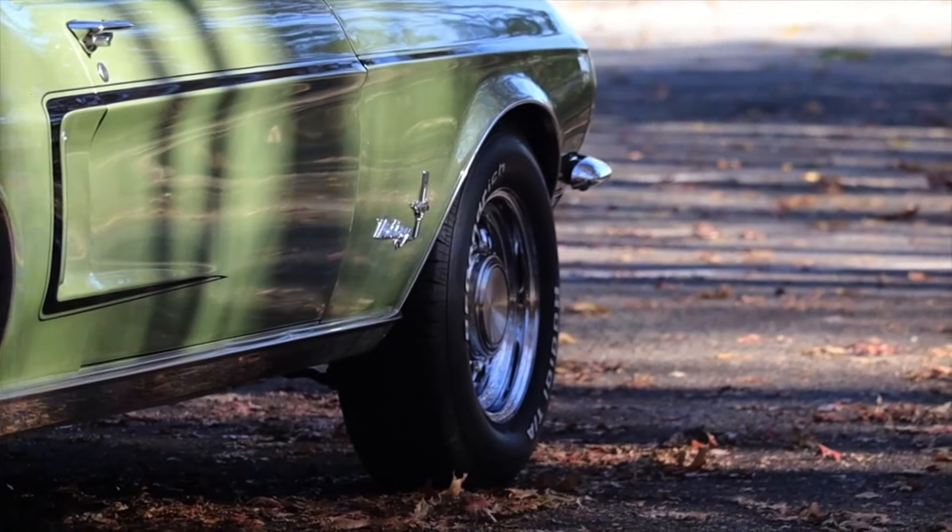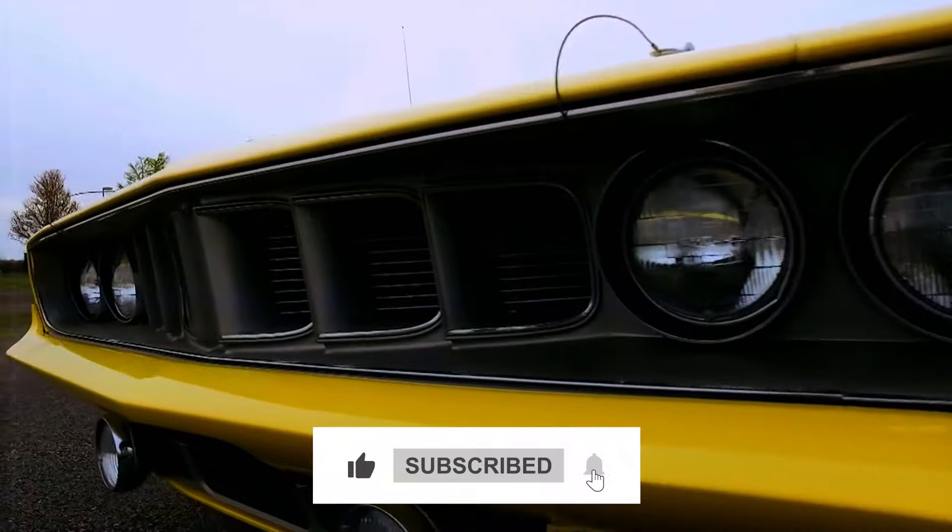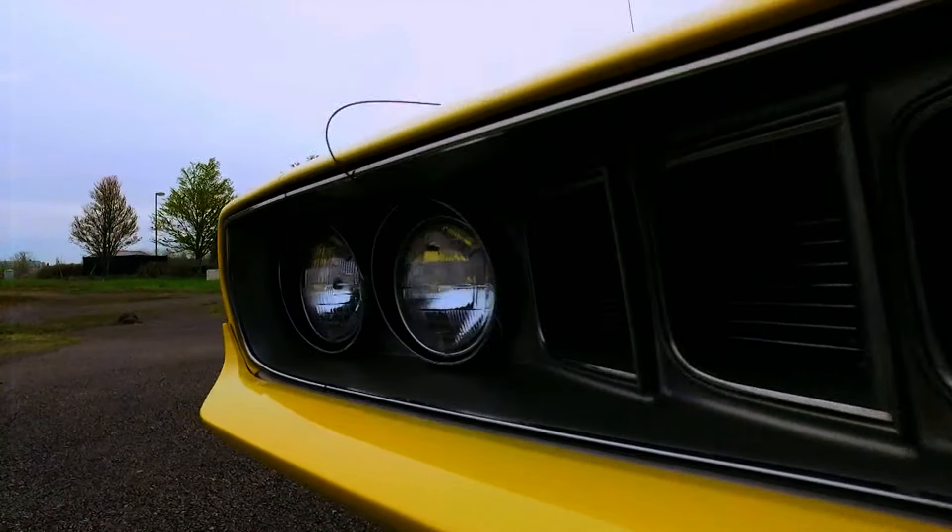Thanks for watching. Stay tuned for more exciting content, and don't forget to like, share, and subscribe for future updates. Until next time, keep cruising.